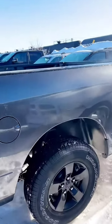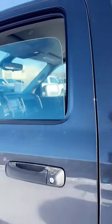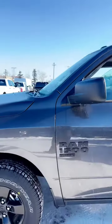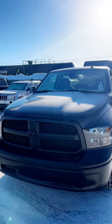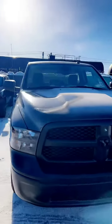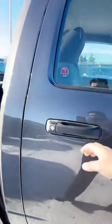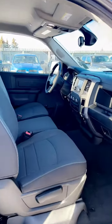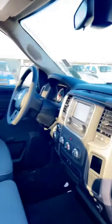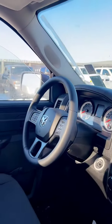You get good tires, nice tires, big eight-foot box. And you get inside: cloth seats, music system. Nice interior.